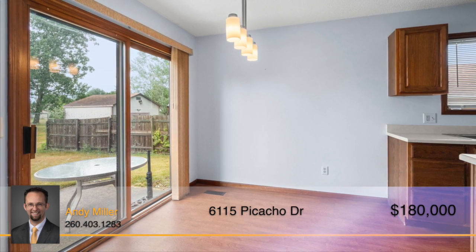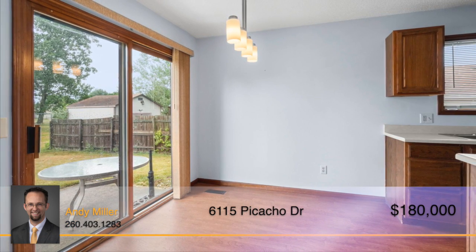From the dining nook, view the backyard through the patio doors as the sunshine pours inside.